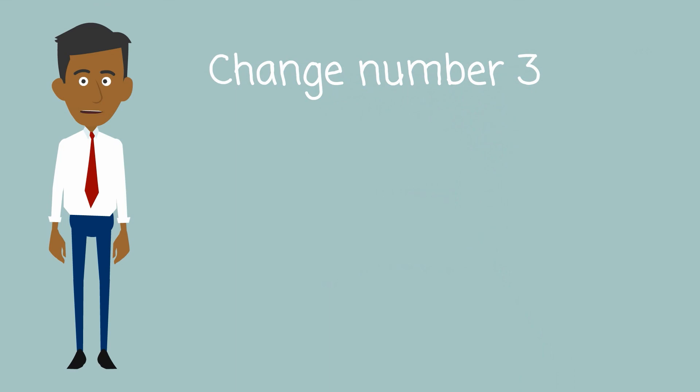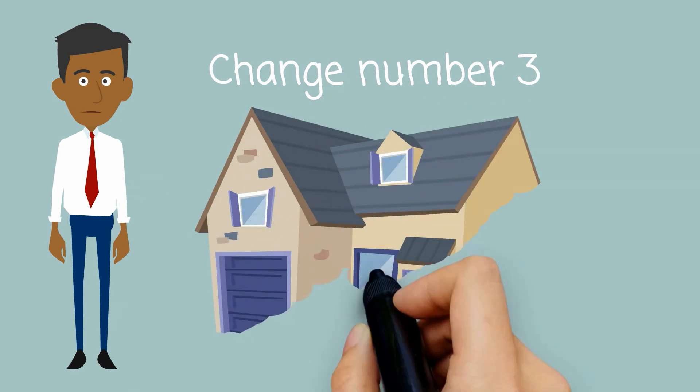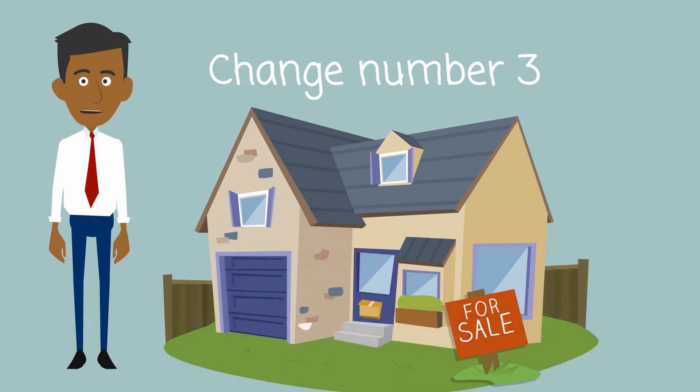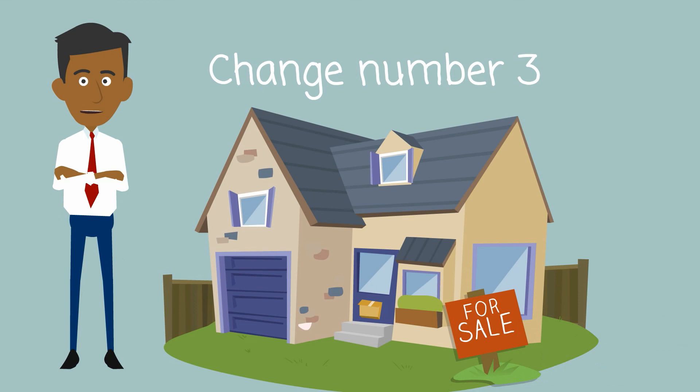Change number three. A portion of rates is also based on the capital value of your property — that's the value of your house and the land it sits on. In WIPA, the portion of rates based on capital value is relatively low, and we are proposing to increase this portion over the next six years. We believe this is important for rates affordability.